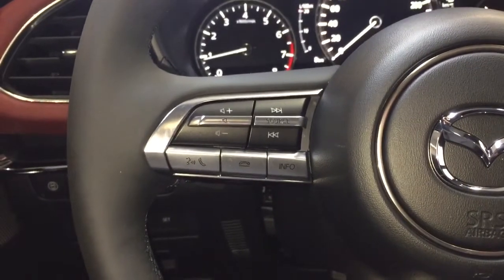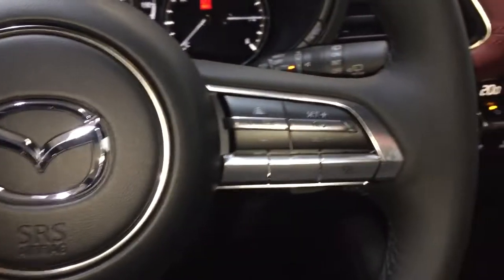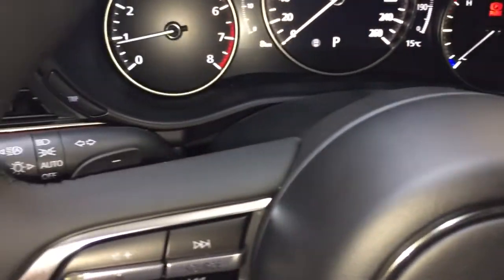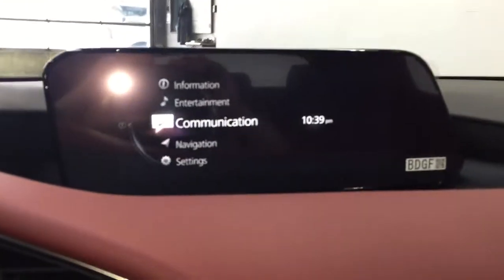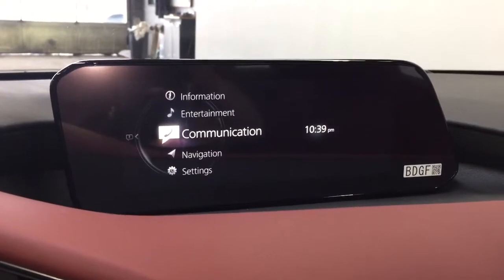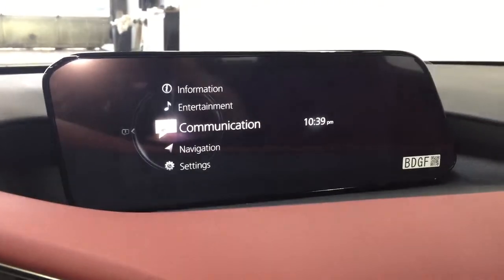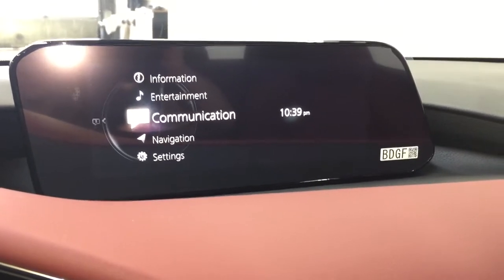On the left-hand side of the steering wheel, you have your Bluetooth audio and volume controls, and on the right-hand side, you have your Mazda radar cruise controls, as well as your paddle shifters. You also have your windshield-projected active driving display. On the display in the middle, you have your Sirius XM radio, as well as Traffic Plus and Travel Link, standard Apple CarPlay, Android Auto, and navigation.